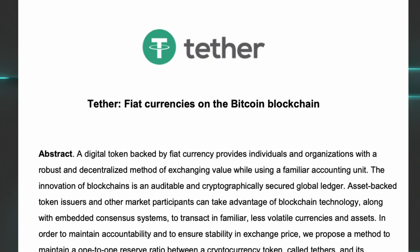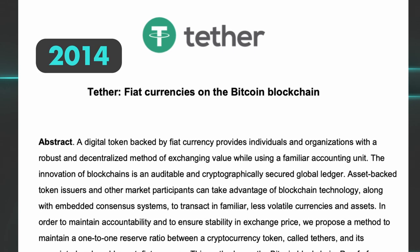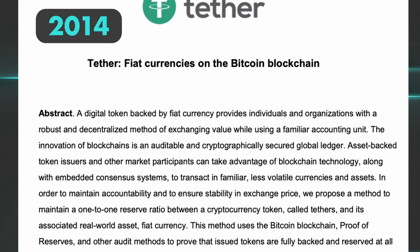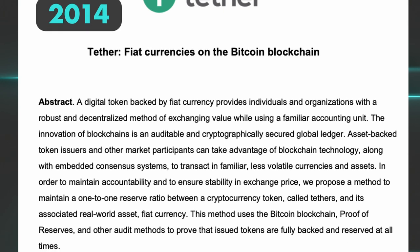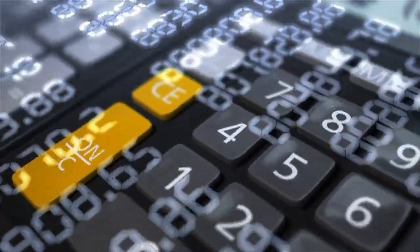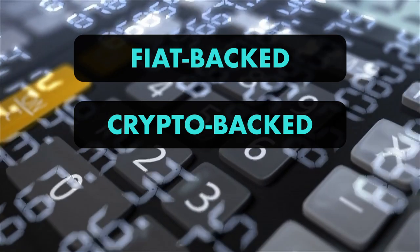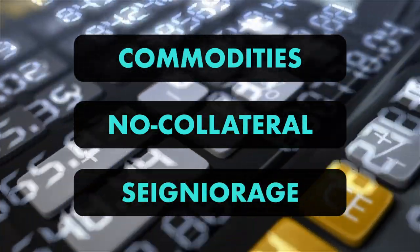The first stablecoin was issued in 2014. It was a concept for creating a crypto asset that could maintain a stable price by keeping $1 in reserve for every coin issued. Since then, more mechanisms have emerged and are essentially fiat-based, crypto-based, or have been using algorithms with some variation in between.